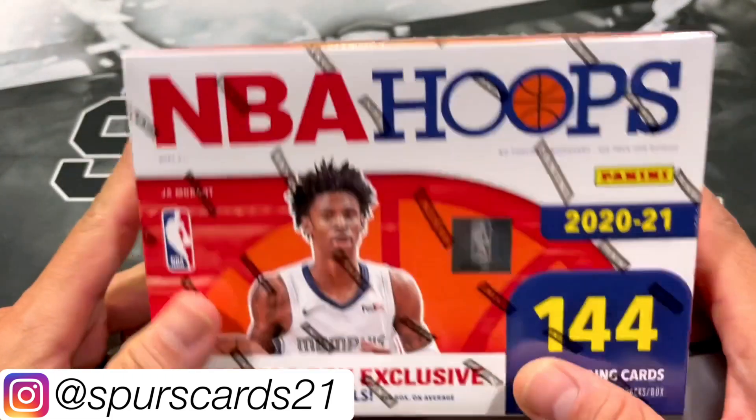Luka Doncic, Ja Morant — I wonder how their playoffs are going to go. Very nice — man, this box has been pretty sweet. I did pick this up off eBay a while ago; picked up a couple of these boxes. Got Killian Hayes and Aaron Naismith.